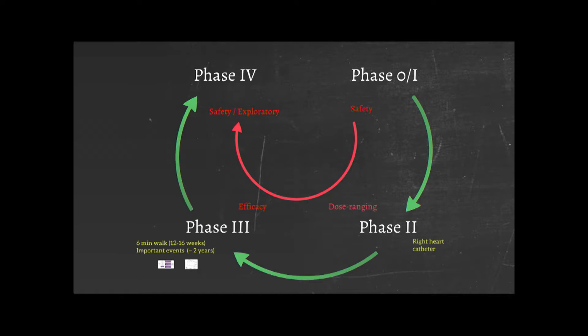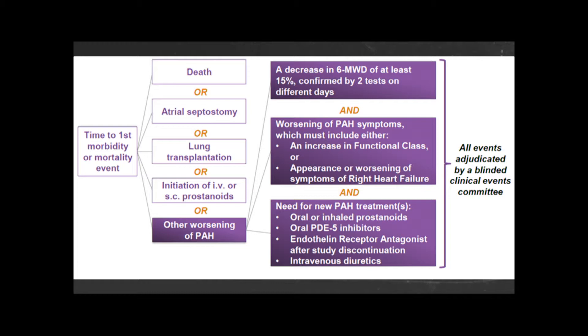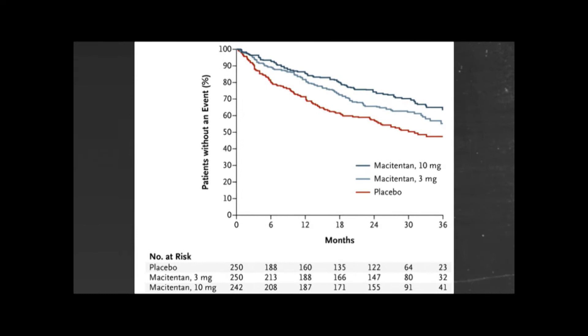This rather detailed slide shows the trial design used in a study that licensed macitentan. These are the things that counted as an important event. Patients were divided into placebo or macitentan, and if one of these things happened, an endpoint was reached. You had to wait until enough events had happened before you could close the study. This study really went out for three years, but at two years you've still got about 500 patients in the study. Even on the placebo arm, 60% of patients aren't having an event. That's why these studies need to be massive and long — and that is part of the problem.